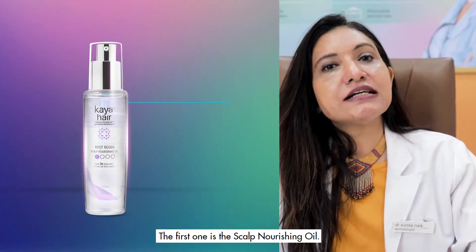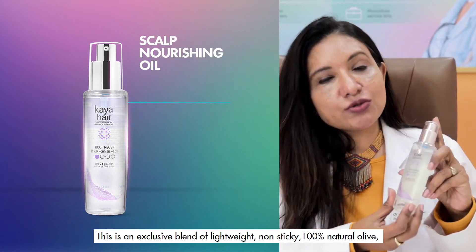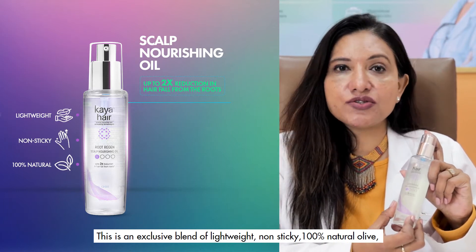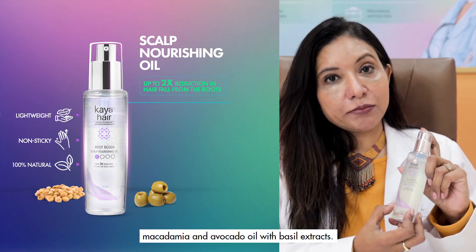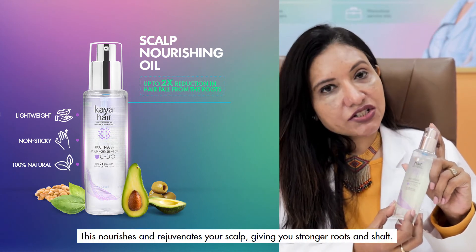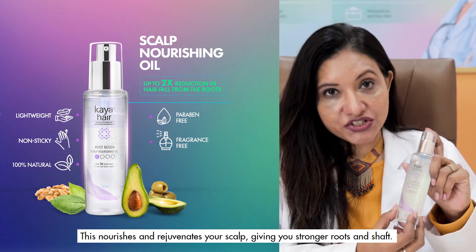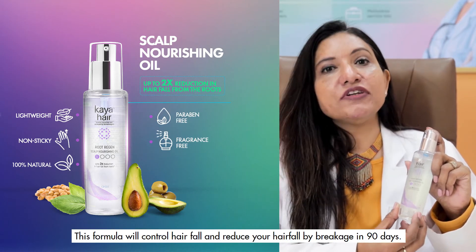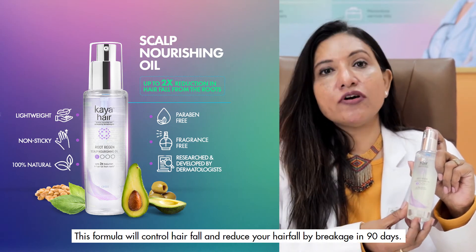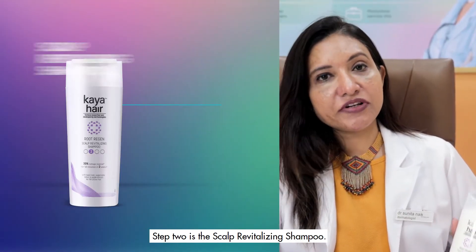The first step is the Scalp Nourishing Oil. This is an exclusive blend of lightweight, non-sticky, 100% natural olive, macadamia, and avocado oil with basil extract. It nourishes and rejuvenates your scalp, giving you stronger roots and shaft. This formula will control hair fall and reduce breakage in 90 days.